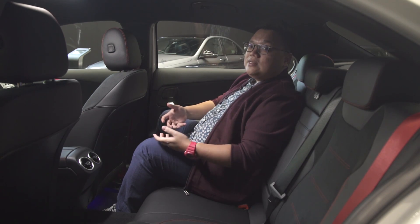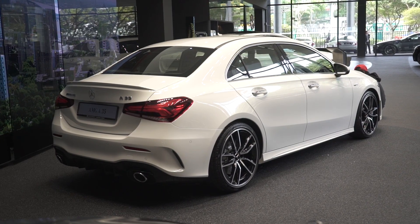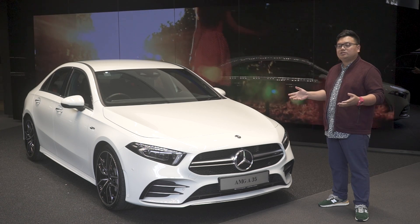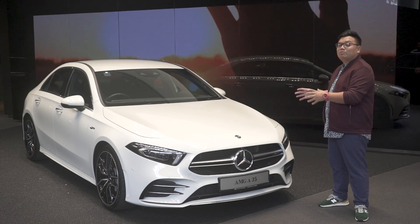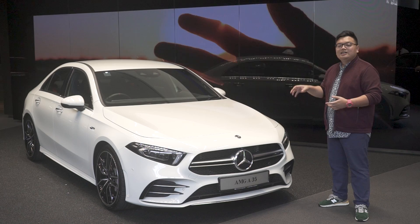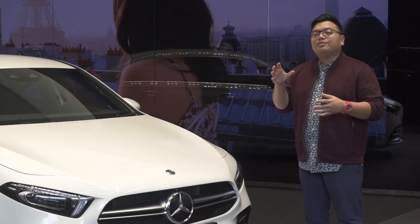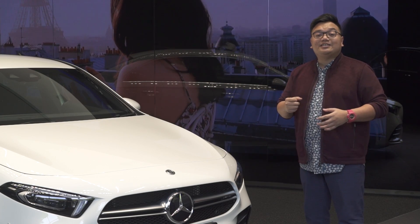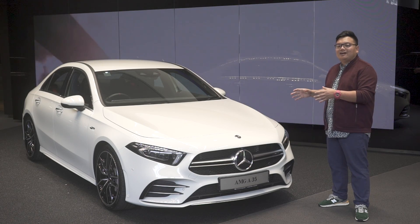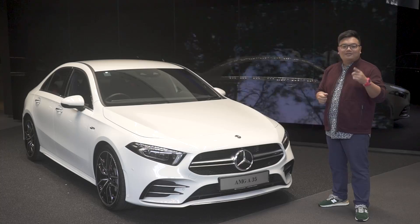So that's the V177 Mercedes-AMG A35 sedan in Malaysia in short. For RM350,000, you do get a lot of performance, but perhaps not quite the visual pizzazz we've gotten used to from compact AMG models. For that, you'll have to wait for the A45, but those models are likely to reach the RM400,000 mark. For now, what do you think of this car — its price, specs, and looks? Let us know in the comments section, and thank you for watching.